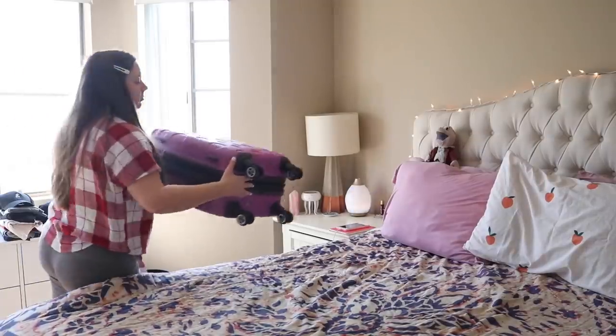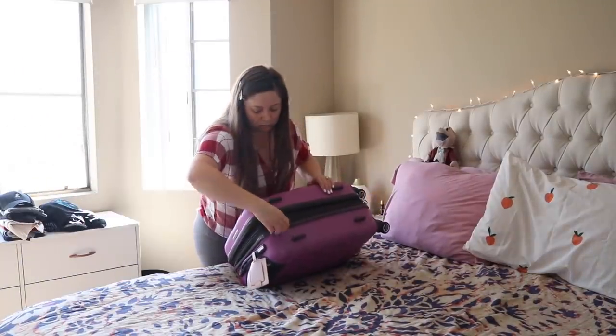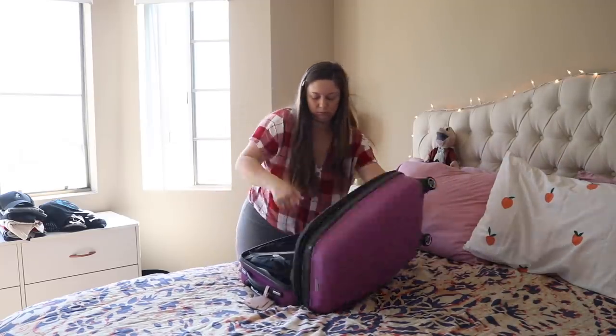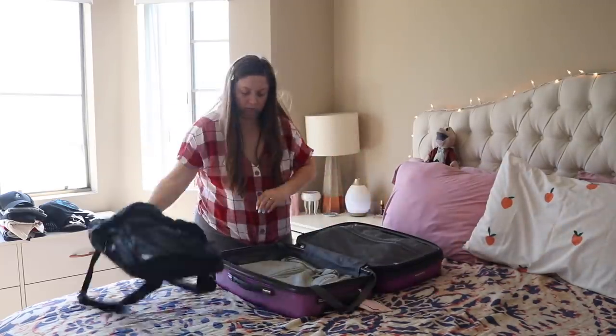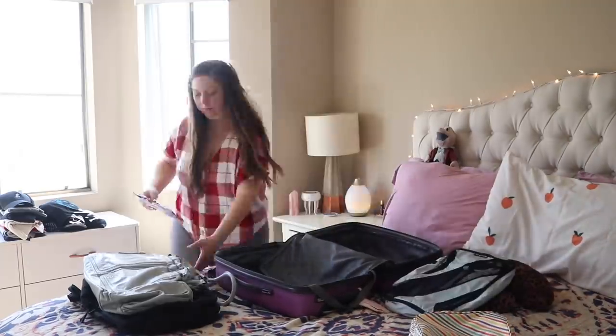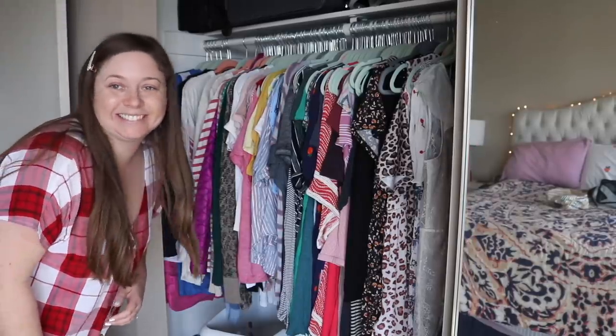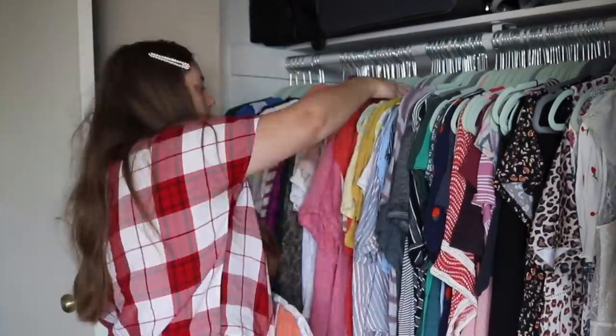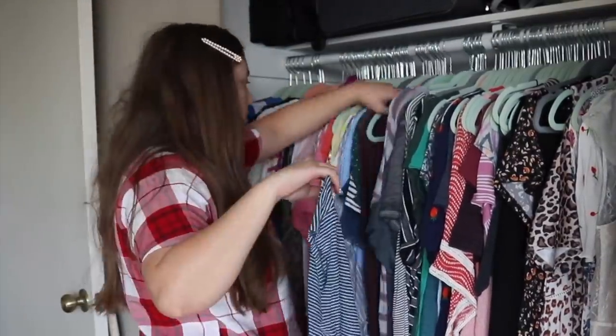I'm gonna start by pulling down my suitcase. I get a lot of questions about this suitcase. I got it at TJ Maxx or Marshalls — I always get my suitcases there. You just gotta check the zippers but other than that they are pretty great and I liked that it was like a hard exterior. First I took out all the bags that I keep in my suitcase.